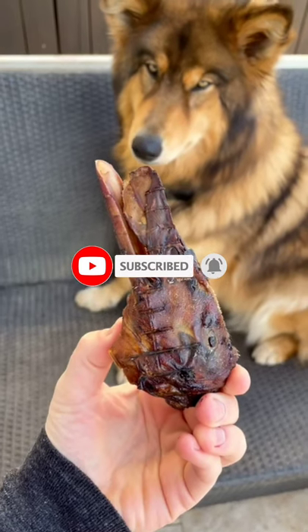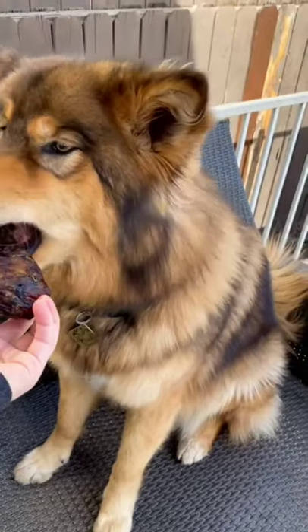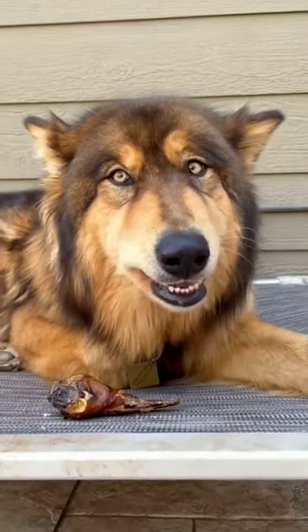We also like to give them treats packed with nutrients. This is a duck head and Phoenix loves it. It's the same with the young.